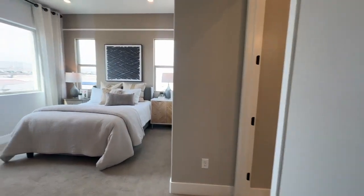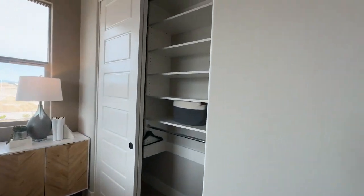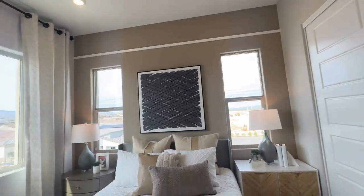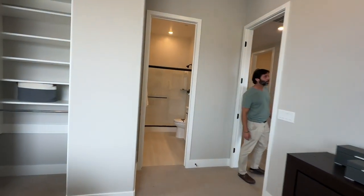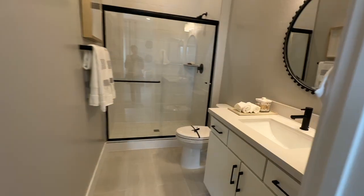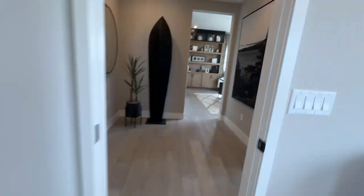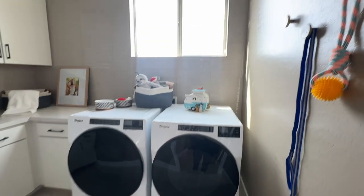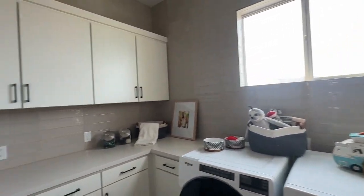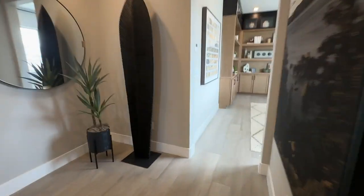Then you have bedroom number two right here. Look at all these views — very beautiful. I think these will do well. There's an en suite with bedroom number two, so that's a nice feature to have as well. And then this is the laundry room — they put some honeycomb tiles with stacked gray horizontal backsplash. It's classy. And this is the den.